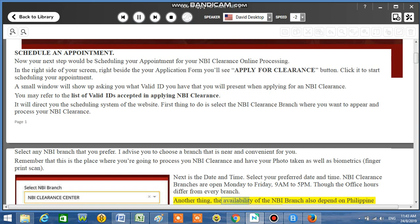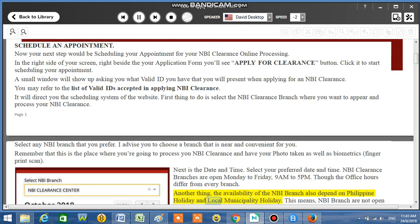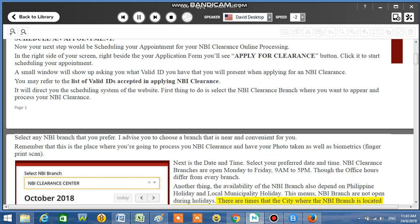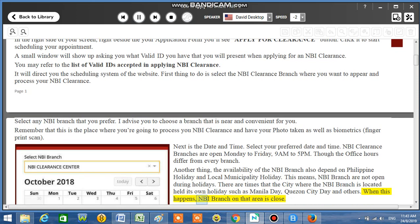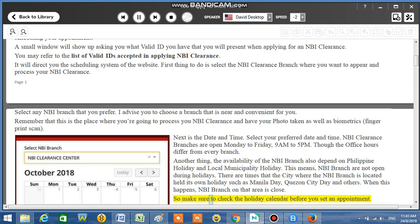The availability of the NBI branch also depends on Philippine holidays and local municipality holidays. This means NBI branches are not open during holidays. There are times that the city where the NBI branch is located holds its own holiday, such as Manila Day, Quezon City Day, and others. When this happens, the NBI branch in that area is closed. So make sure to check the holiday calendar before you set an appointment.